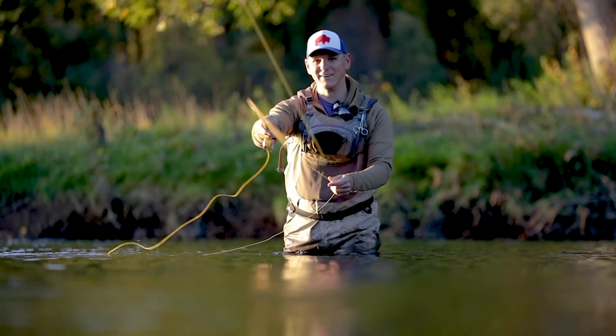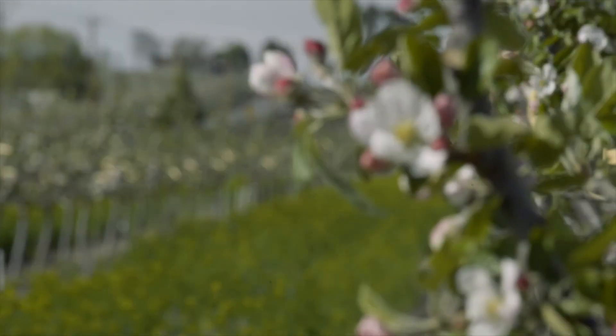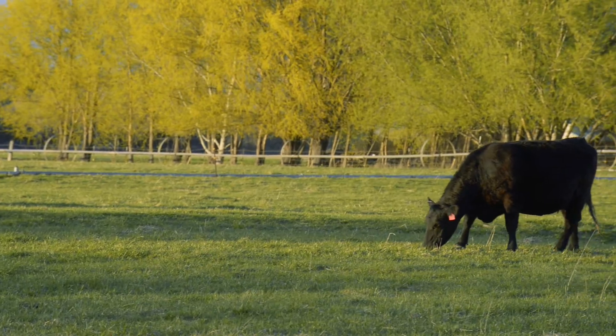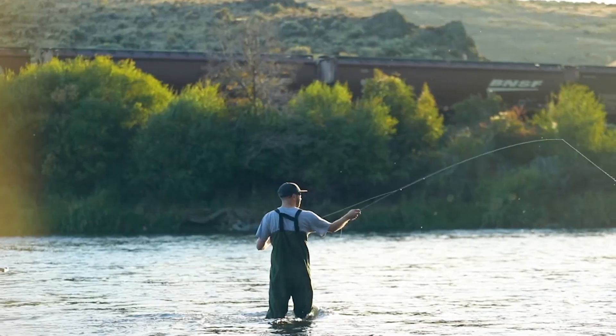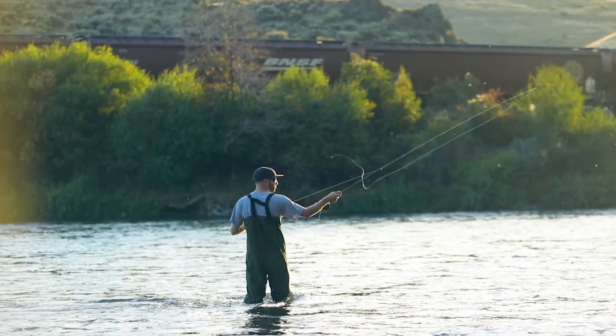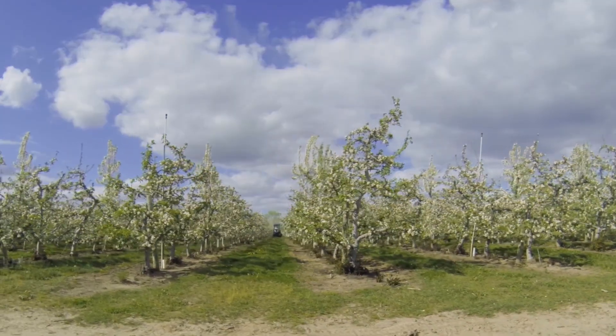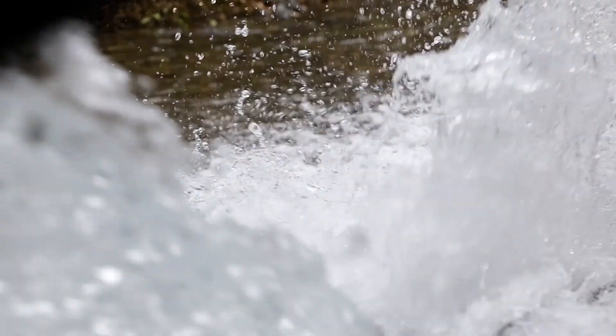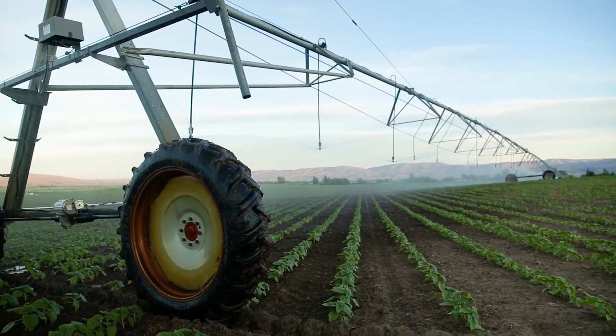In Washington's Yakima River Basin, we can achieve more together than we can apart. There's only so much water in the Yakima Basin and everybody needs water. The fish need water and our plants need water, so you have to start deciding what's a fair way to divvy it up.